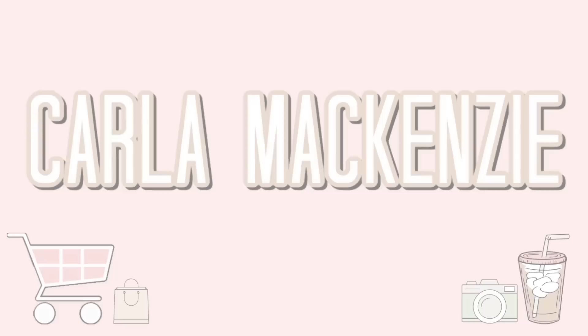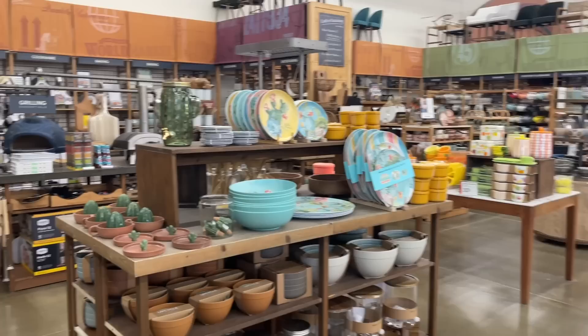Hey y'all, welcome back to my channel, or welcome if you're new. Today we are going into World Market, which is a store I don't shop in a lot. But you guys know I love my coffee, and they have all of the cute coffee cups, coffee syrup, and coffee powder. I also have my two sisters with me — my sister by blood and my sister-in-law. We're going to eat after this.